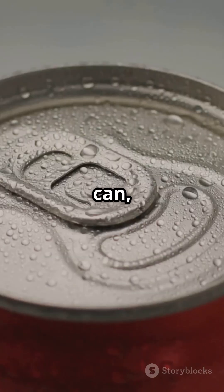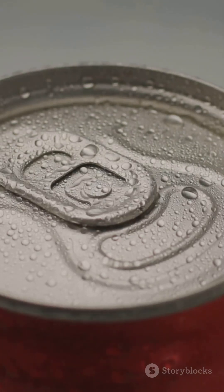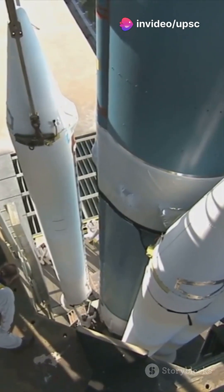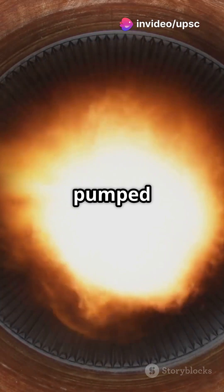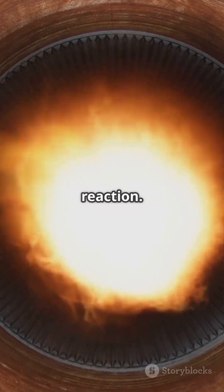Picture a soda can, but instead of soft drink, it's packed with freezing liquid hydrogen. Here's how it works: the rocket stores these super-cold liquids in separate tanks. When it's launch time, both are pumped into the combustion chamber, where they mix and ignite, causing a powerful reaction.